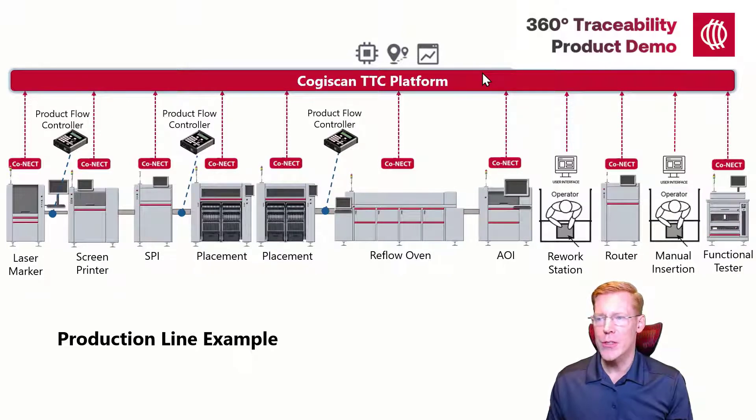I will walk you through this production line, briefly explaining what is happening at each operation, and then I'll walk you through the resulting traceability report showing you the complete history of one product. This is just an example of a production line. The modular nature of Cogiscan solutions means that we can trace as much or as little of the production process as desired.